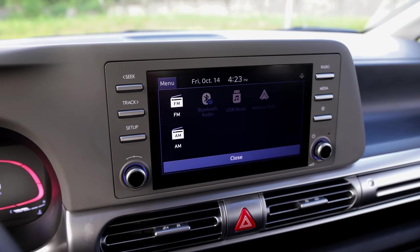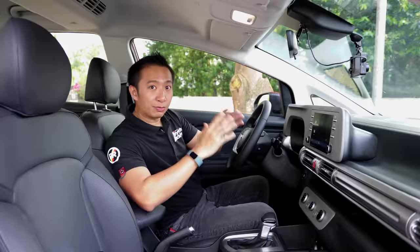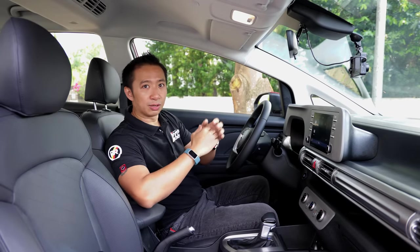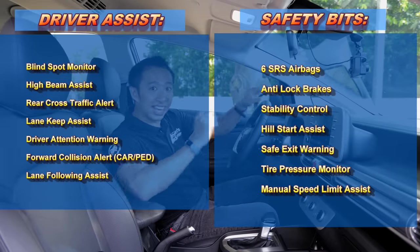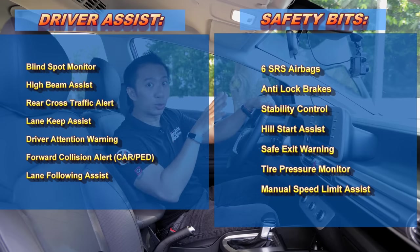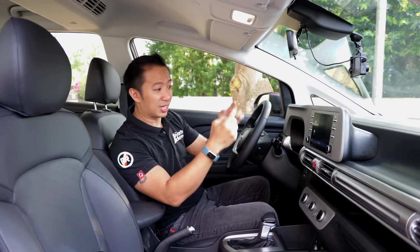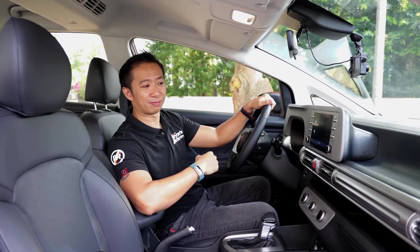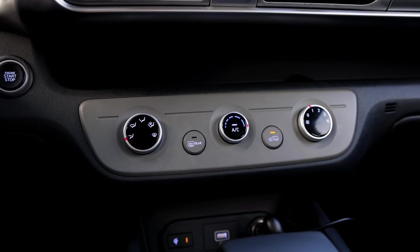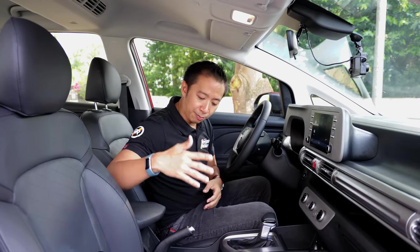Moving over to the infotainment system, we have an 8-inch touchscreen with Apple CarPlay and Android Auto, and a reverse camera. As for the safety bits, you're in for a good surprise because this top-spec Stargazer GLS Premium gets a comprehensive set of safety features and driver assist aids. If we only had adaptive cruise control here, it would have been absolutely perfect. Even as it is, the Stargazer is already well ahead of the pack. Other bits include a manual climate control system, a wireless charge pad for the top trim variant, and a manual handbrake.